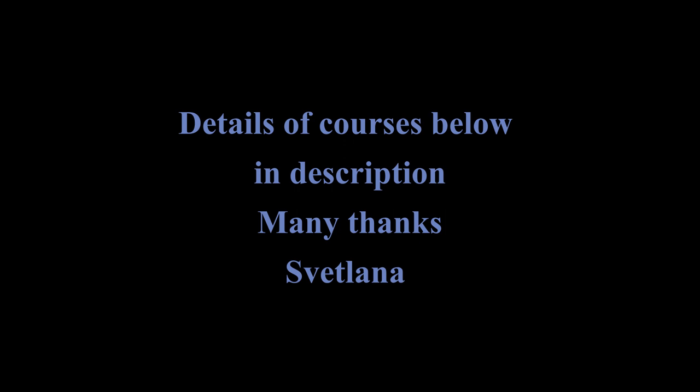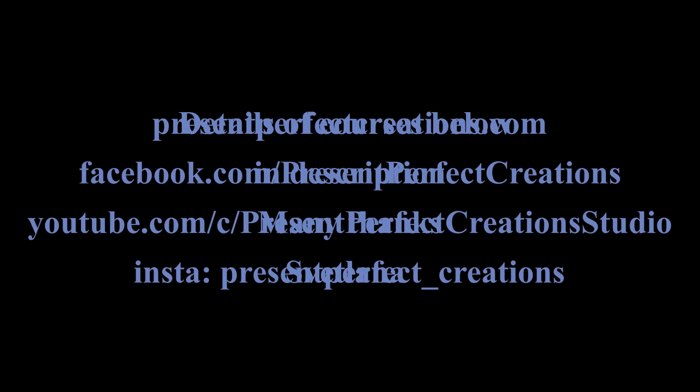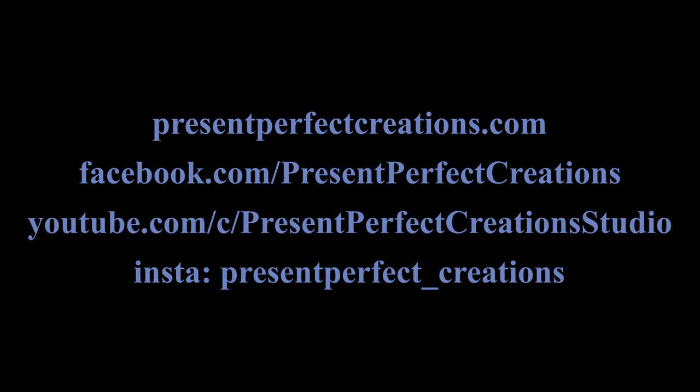Thank you so much for this interview, it's been lovely. I hope you've enjoyed it. Thank you very much — I always enjoy talking about flowers, I can talk for a long time! I hope I've inspired you and our viewers and audience to try, go out and make some, and do the process as well. Thank you. Bye-bye.